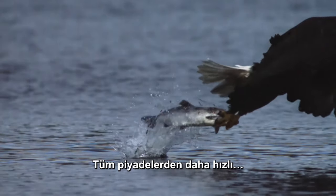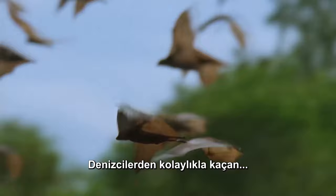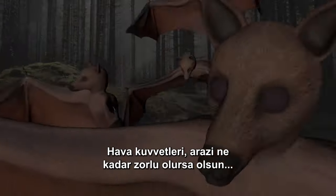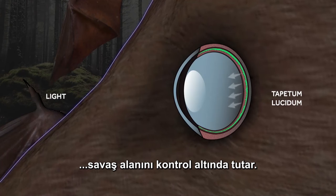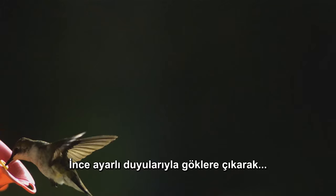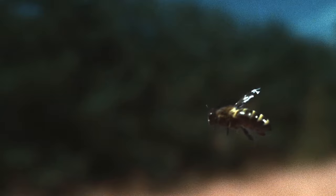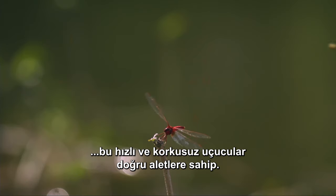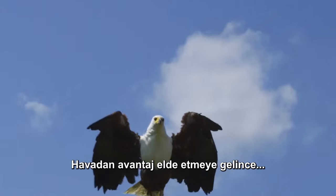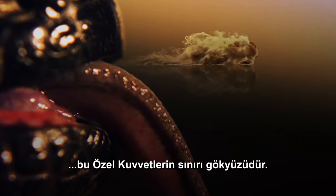Faster than any infantry, outmaneuvering the Marines. The Air Force has the battlefield covered, however tough the terrain. By taking to the skies with their fine-tuned senses, these fast and fearless fliers have the right stuff. When it comes to grabbing an aerial advantage, the sky's the limit for these special forces.